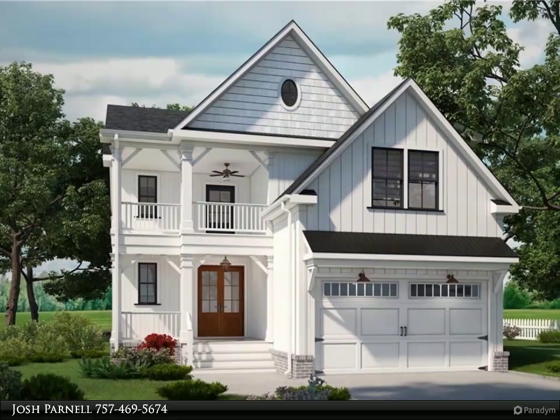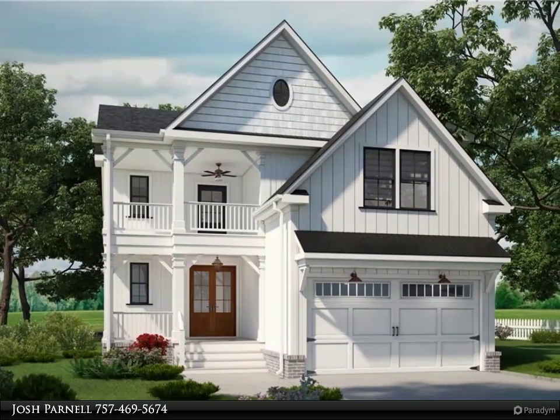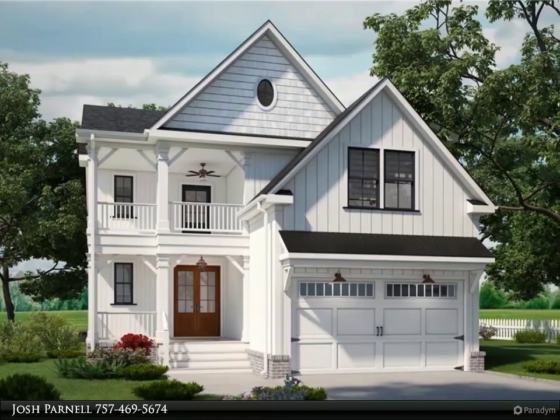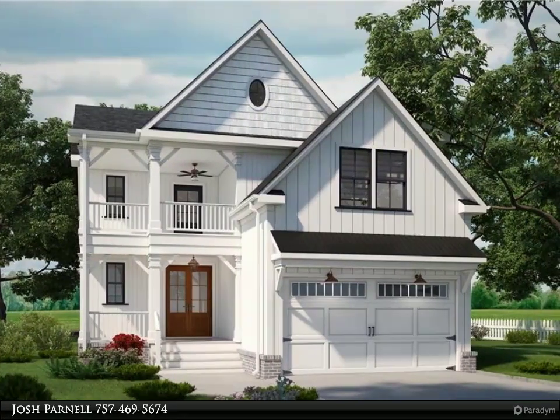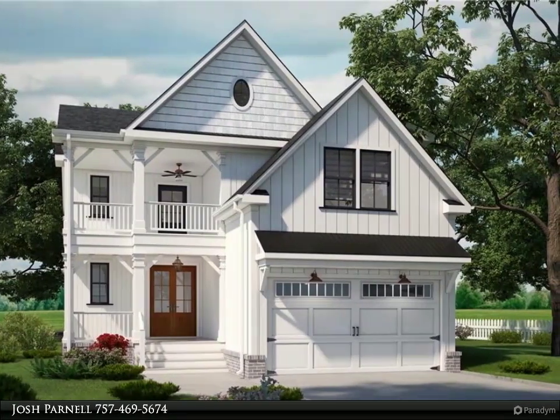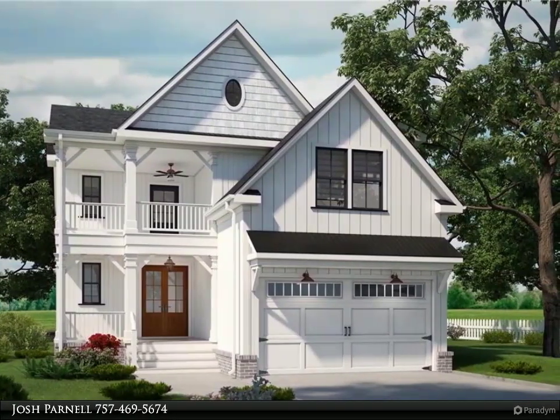This Berkshire Hathaway Home Services Town Realty property video is presented by Josh Parnell. Stunning custom single family home to be built on a large lot with high end finishes throughout. Gorgeous coastal style home with a chef's kitchen featuring a large island and pantry.